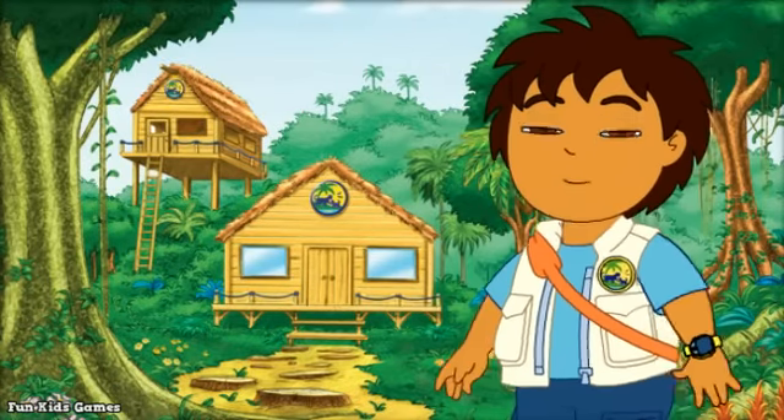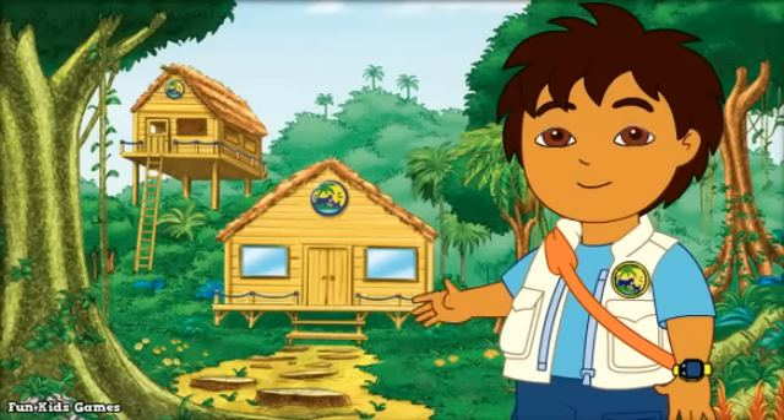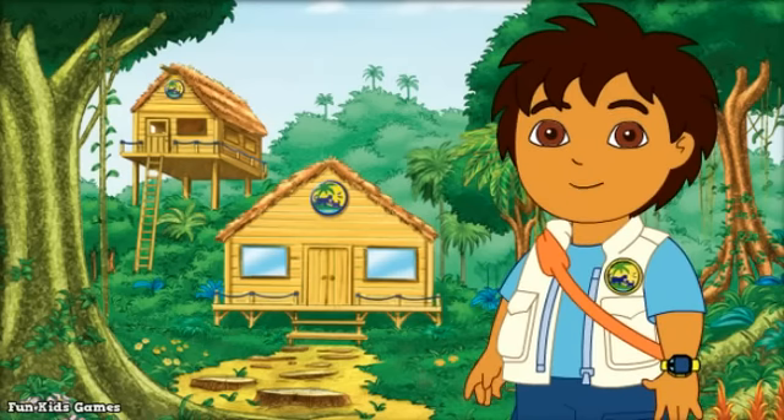We found out so much about animals today, and there's so much more for us to discover together! ¡Hasta luego, amigos! See you soon!